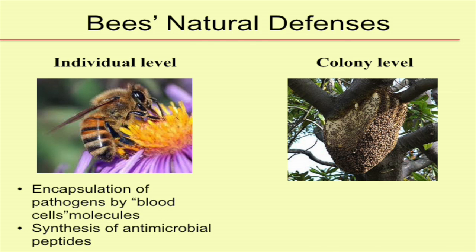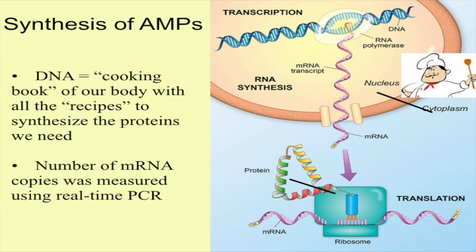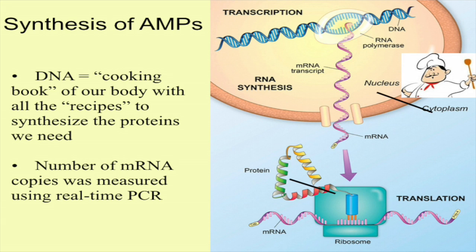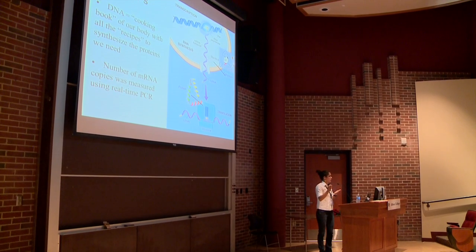How do they synthesize antimicrobial compounds? If you think of the DNA as a cooking book, it has all the recipes for all the genes the bee needs to produce. So whenever the bee needs to synthesize an antimicrobial peptide, it sends just that recipe to the ribosome — the machinery that produces the protein. The ribosome translates the message and produces the protein. That recipe, that message, is the messenger RNA.